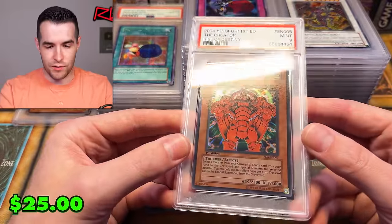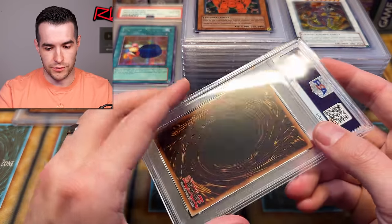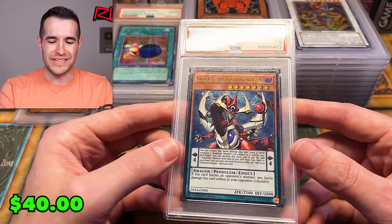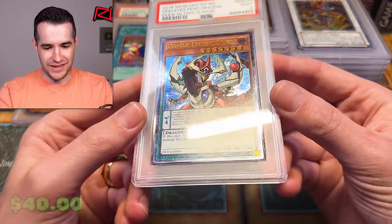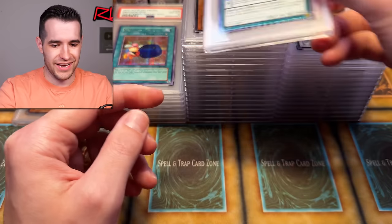Creator first edition — nine. That would've been sweet as a PSA 10. It's a very cheap ultra, but in PSA 10 it's probably pretty sweet. Next card — a nine on the old T Odd-Eyes. Oh, that would have been sweet. I think this is one I pulled literally years ago from my binder — I was like, let's try it, see if it gets PSA 10. Unfortunately got a nine. That was a sweet card.